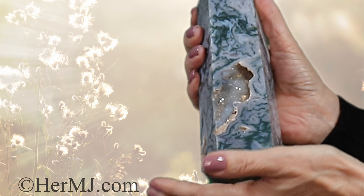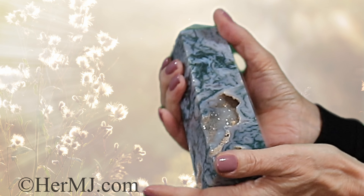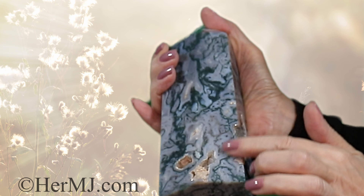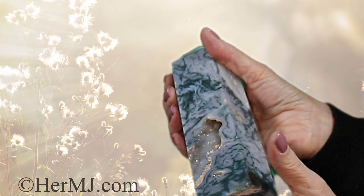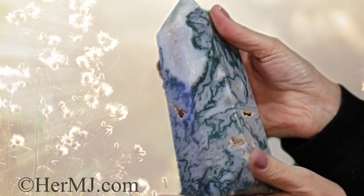This beautiful druzy here — look at the sparkle in that, you don't see that very often. Look at the colours here and how it all forms little geodes back to this druzy, and then you can see little geodes, more geodes everywhere.